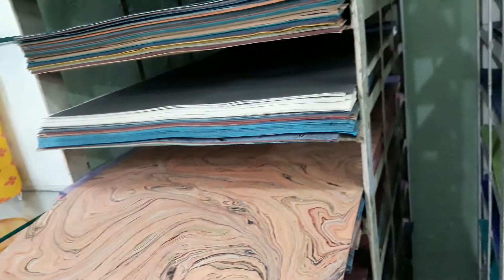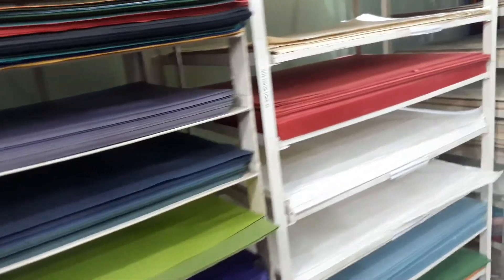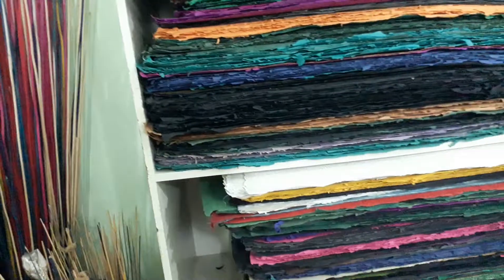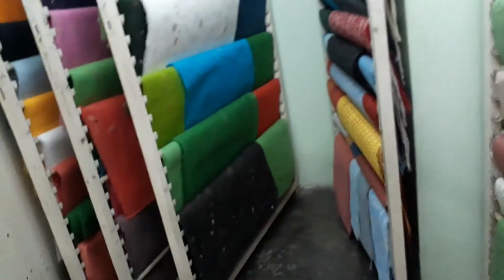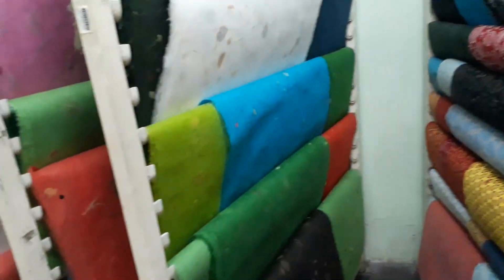The best way for you to shop with us would be if we send you a link, like a Zoom or Skype link. Then you can just select the type of paper you want — say, five of these, ten of these — and we'll pack them up and send you a bill. It's going to be free home delivery in Dhaka. Otherwise it's going to be a lot of back and forth communication. Let me know if you're interested. Thank you.